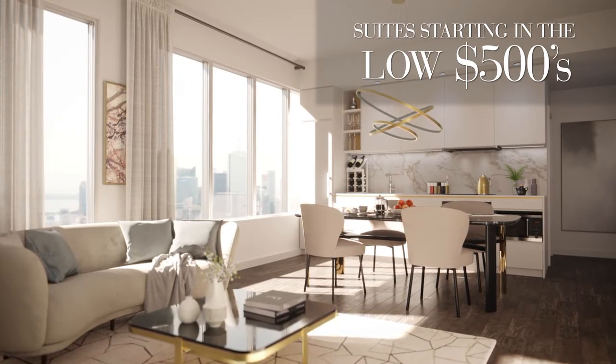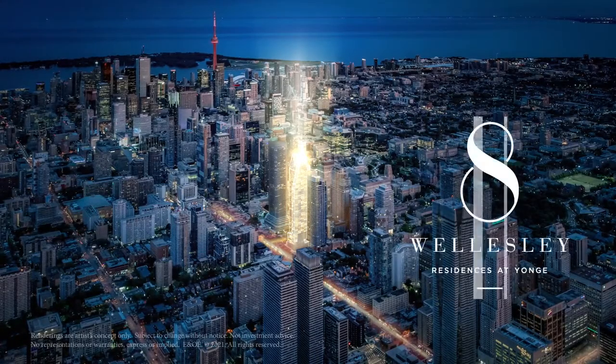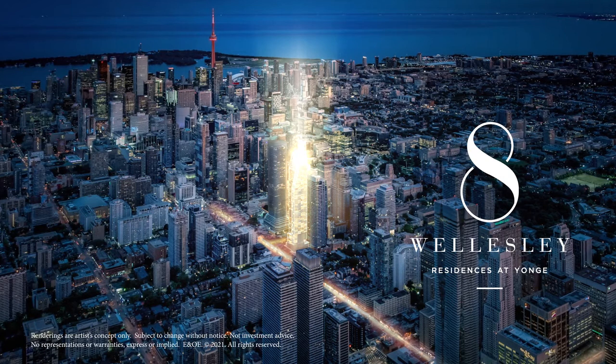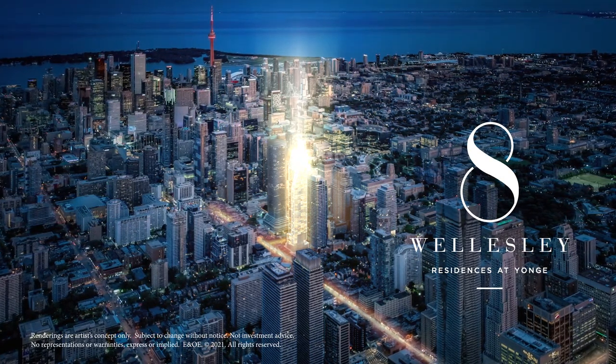You get these once in a while — a project that comes through the doors that doesn't need any pretension. The building and its location speak for itself. This really stands out as the best location Centre Court has ever brought to market. The most centrally located, accessible site in the city.